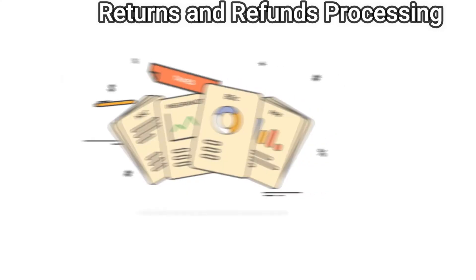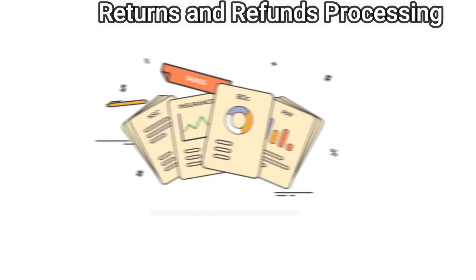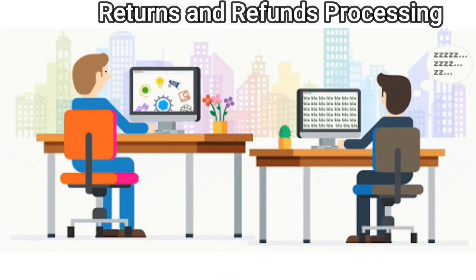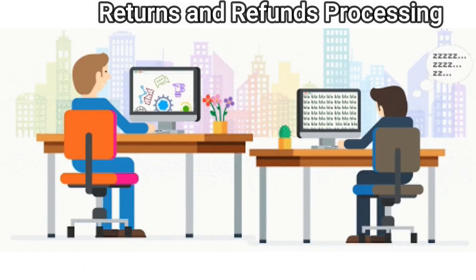Refunds and returns are the perfect application for RPA in the supply chain. By using rules-based task automation, RPA can reduce the need for human intervention in most cases, freeing up labor to focus on processing that relies solely on human decisions. By reducing human intervention and automating the processing, RPA accelerates resolution and reduces the risk of errors.